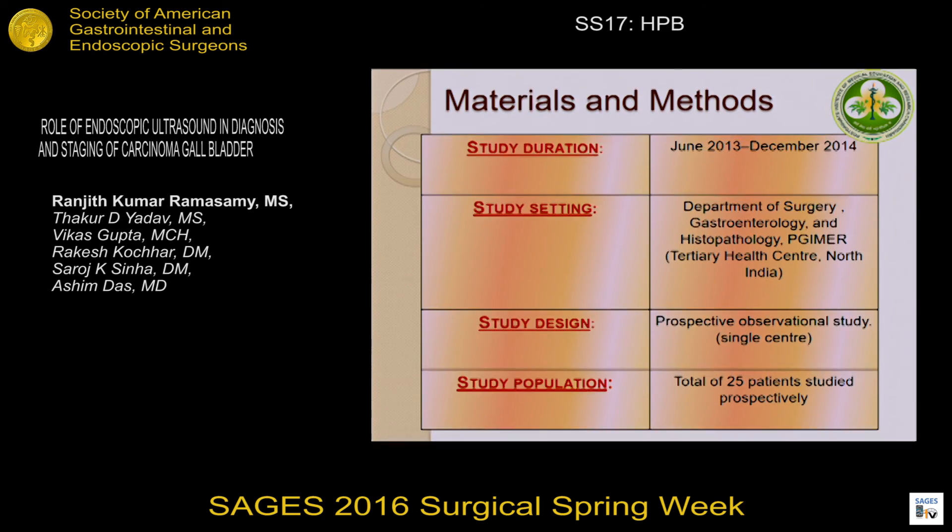The study was conducted in the Department of General Surgery, Gastroenterology, and Histopathology at PGI in Chandigarh, India. It was conducted between June 2013 and December 2014, and it is a prospective observational study with a total of 25 patients included.